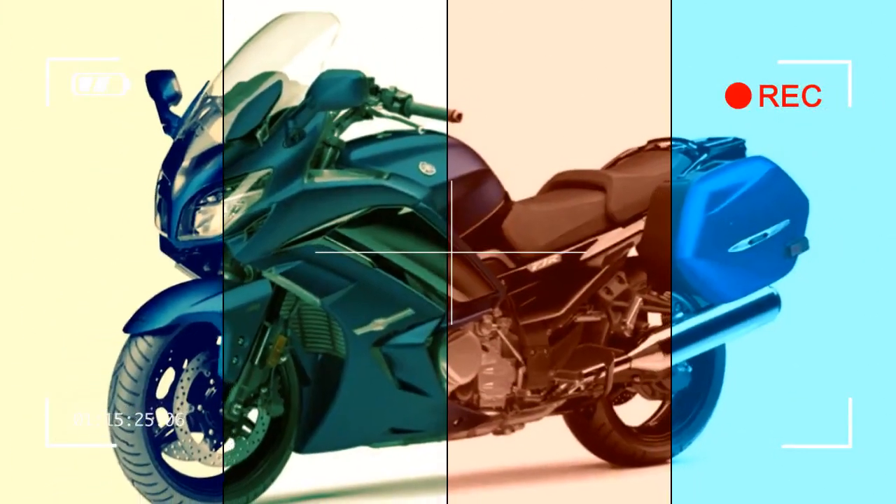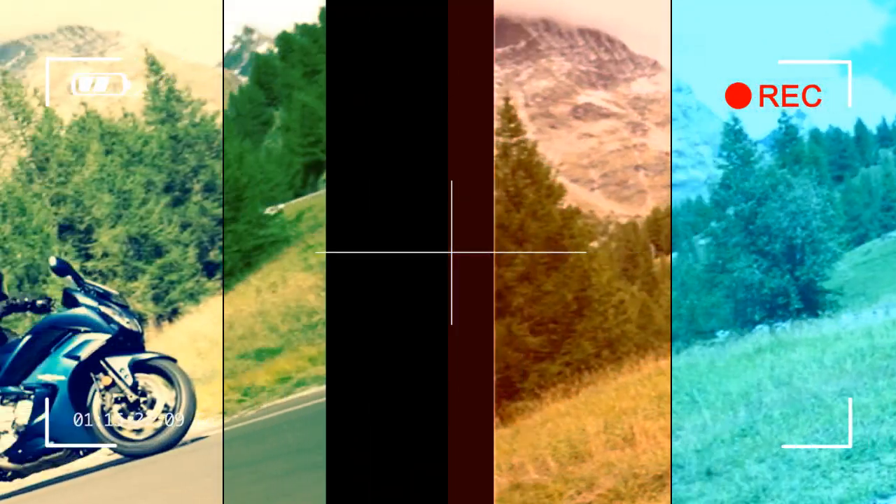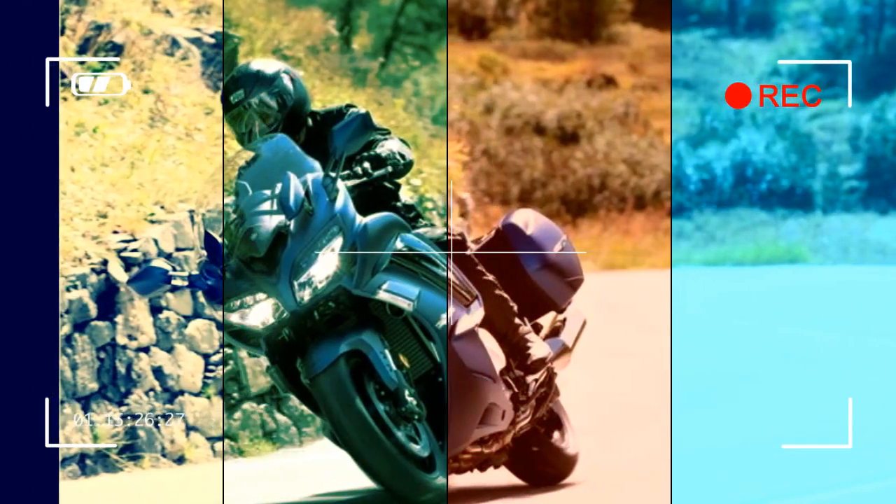Tires — front: 120/70 ZR17. Rear: 180/55 ZR17. Dimensions L x W x H: 84.7in x 29.5in x 52.2–57.3in. Seat height: 31.7 or 32.5in. Wheelbase: 60.8in. Caster angle: 26.0 degrees. Trail: 4.3in. Maximum ground clearance: 4.9in. Fuel capacity: 6.6 gallons.